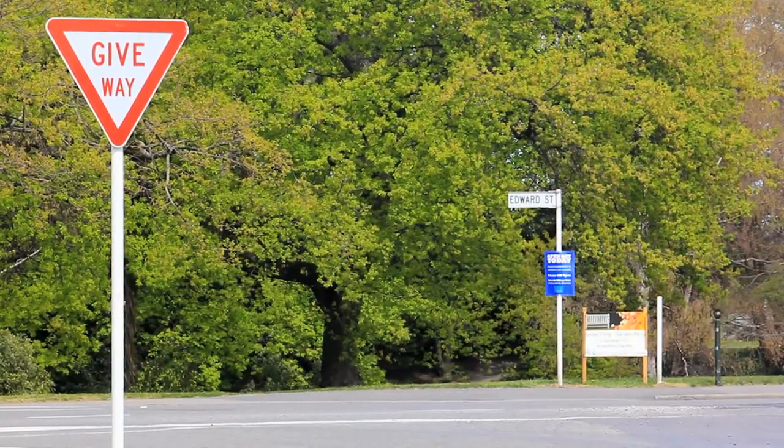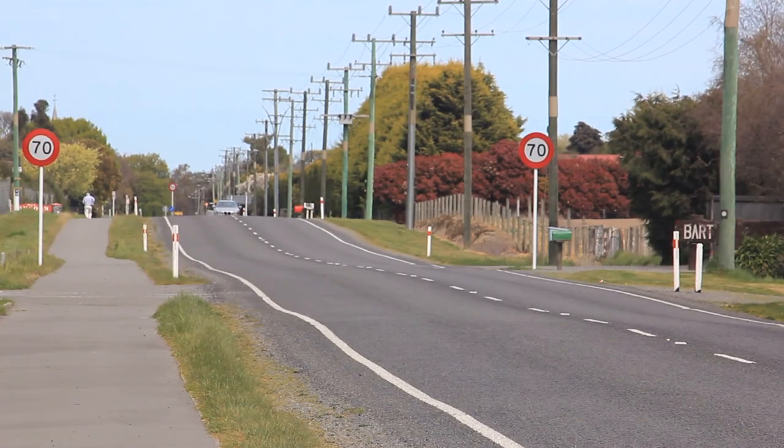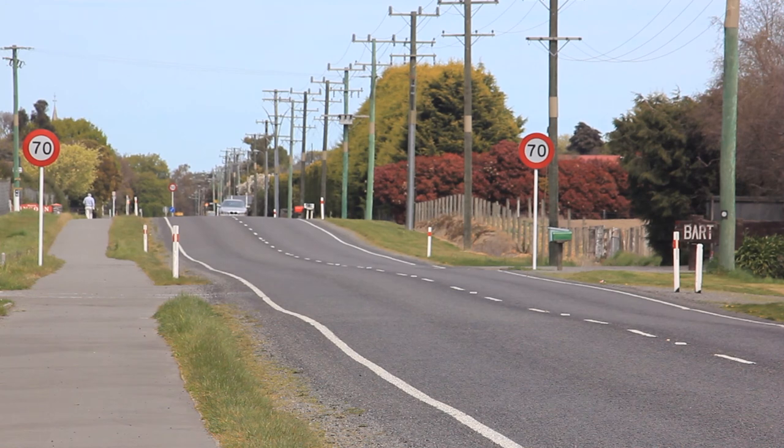In this video about road signs we will cover different types of road signs and what they mean.